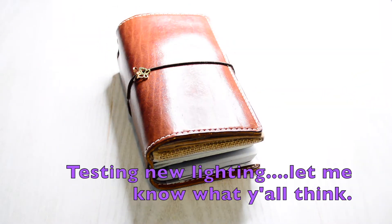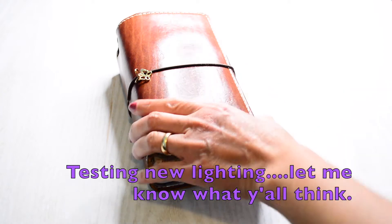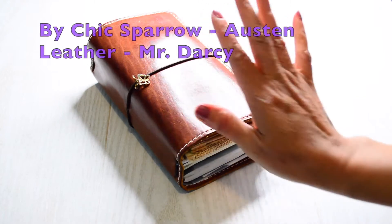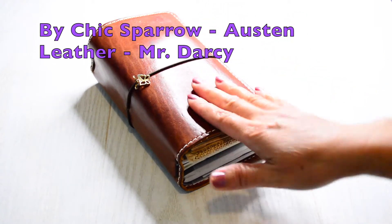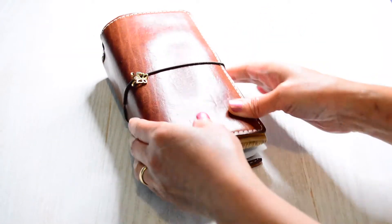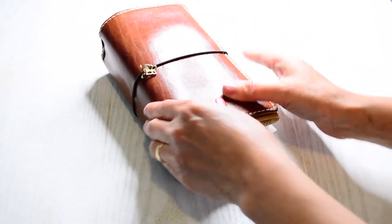Hi y'all, hope y'all are doing well. Thanks again for stopping by my channel — for those who are returning and those who are new. Today we're going to be talking about my Mr. Darcy personal size traveler's notebook. This is my original traveler's notebook and I said I was going to do a flip through.